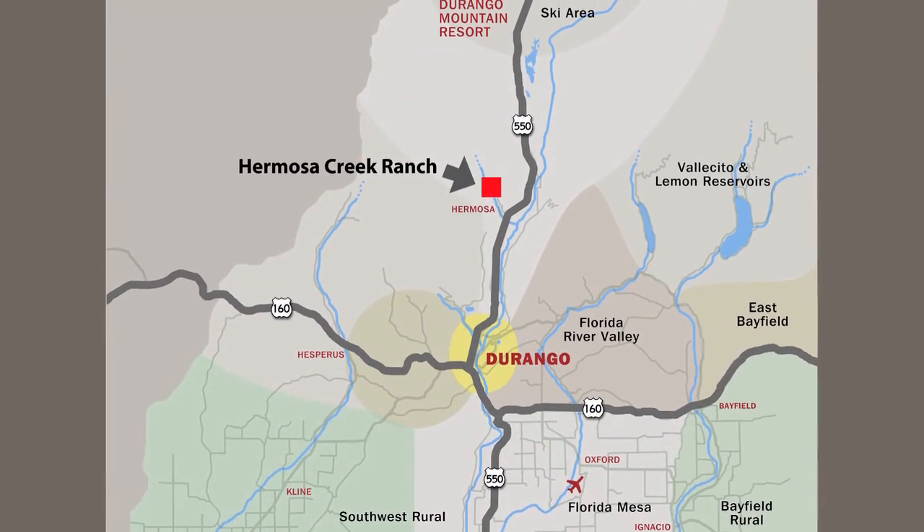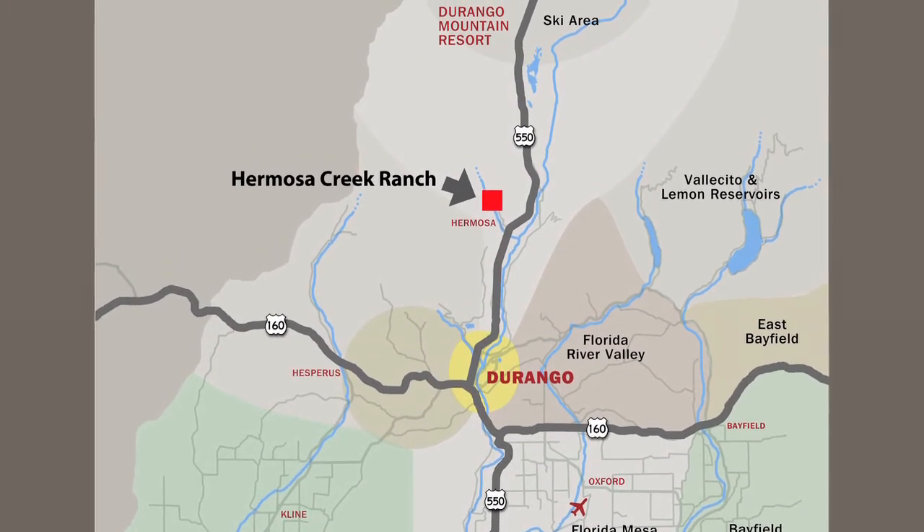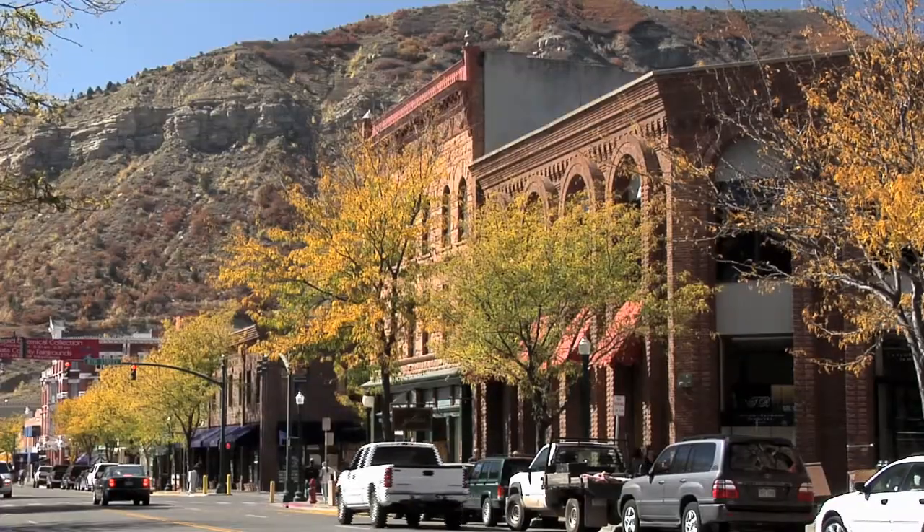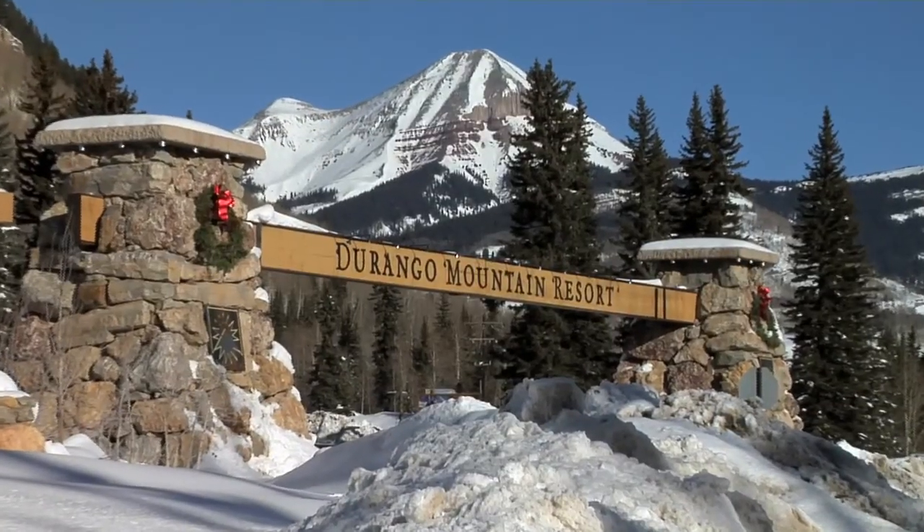Hermosa Creek Ranch — 157 acres of pristine, undeveloped land halfway between the historic town of Durango and the Durango Mountain Resort ski area in southwest Colorado.